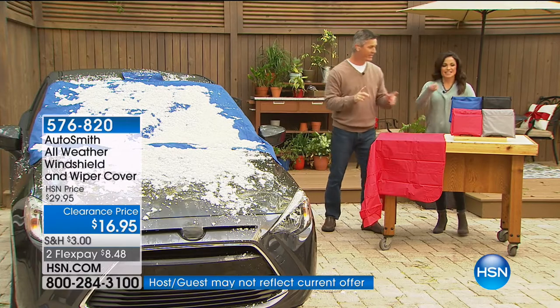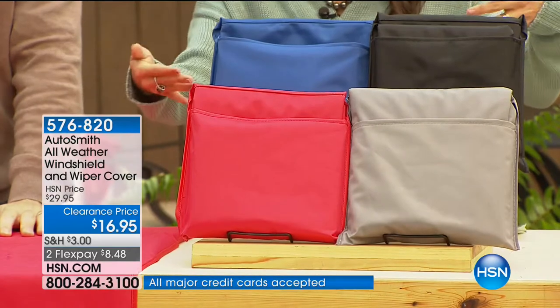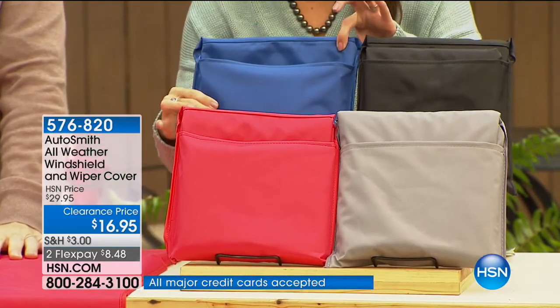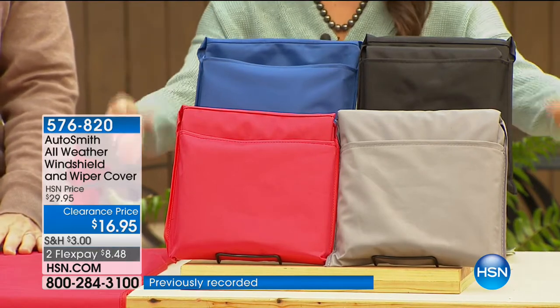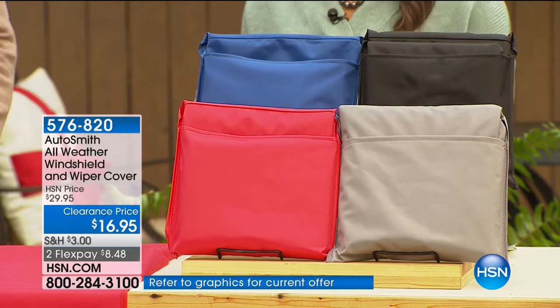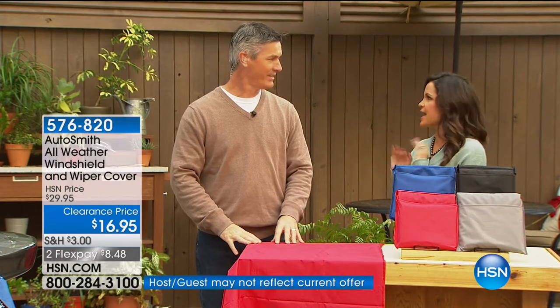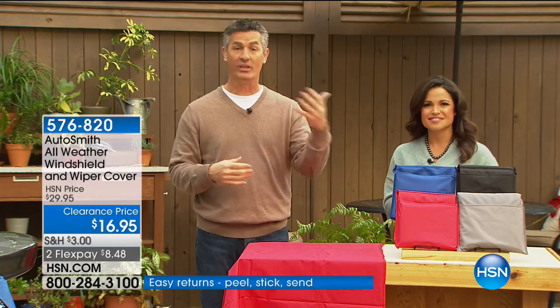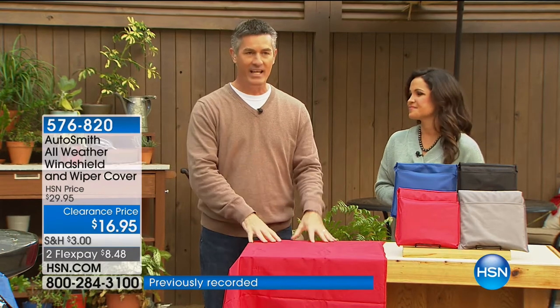Look at the way it folds up — it folds into itself, so it's very compact. You can put it right into the side of your car door or in the trunk. Great colors to choose from and a great $20 price point — perfect gifting price, and you can get multiples. It's for men, women, young, and older — anybody who drives. Even at the office, when you spend a whole day there and snow builds up on the cars.